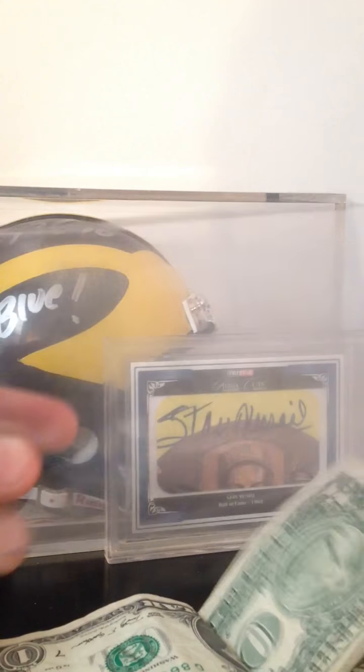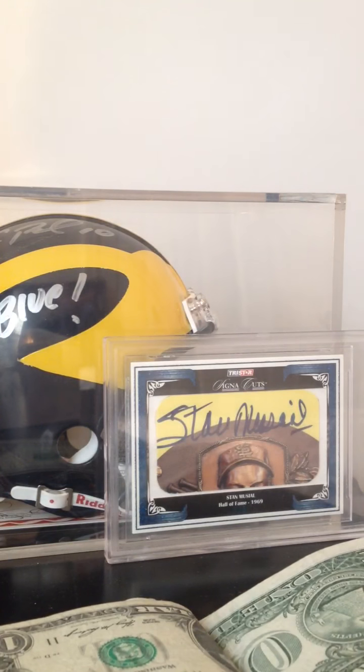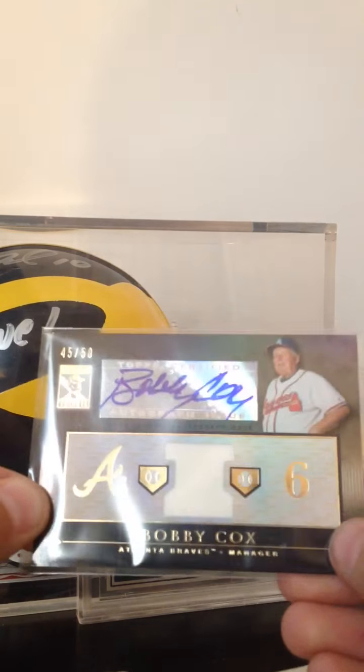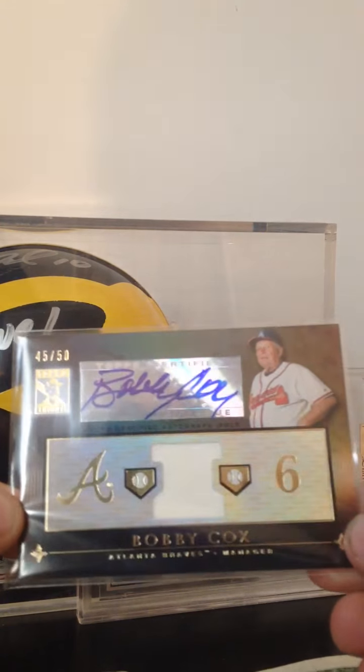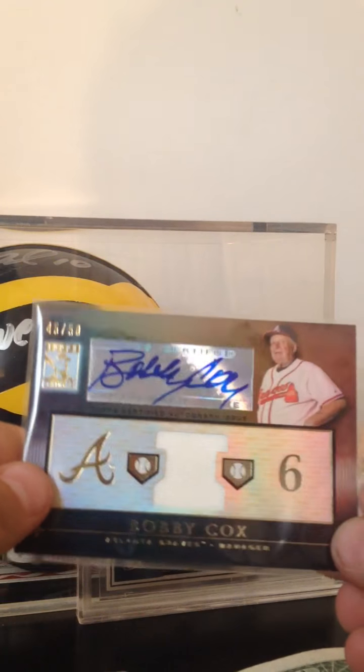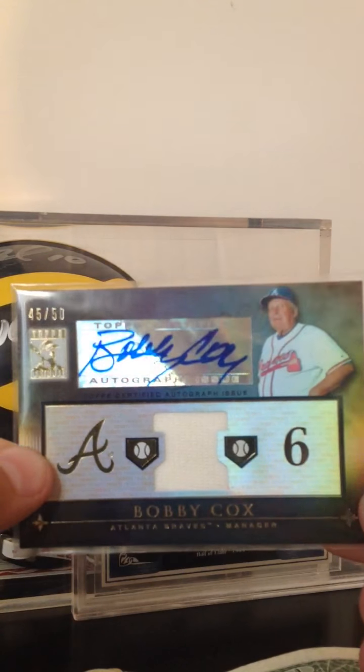He shipped this in a really skinny top loader, but that's not really a big deal. What year is this? 2010 Topps Tribute, number 45 out of 50 — old school jersey auto of none other than Bobby Cox. The camera just tends to fall a lot because my case is really slippery. But I've never seen one of these guys' autos ever, besides on eBay. Never in anyone's videos on YouTube have I ever seen a Bobby Cox auto. And this is the black parallel out of 50.